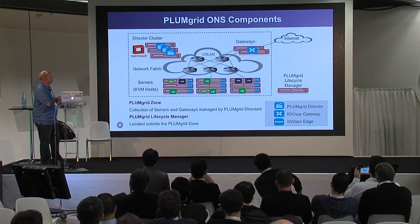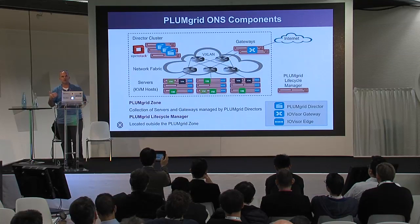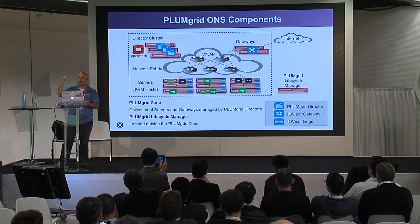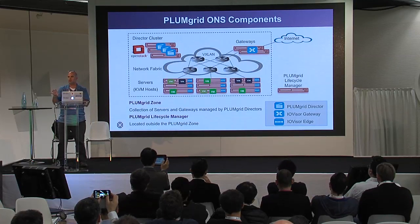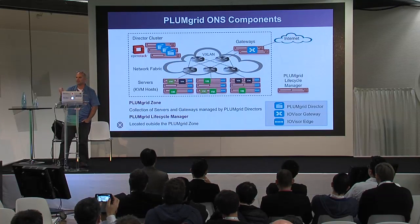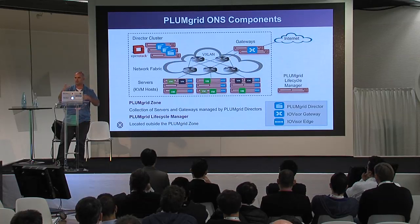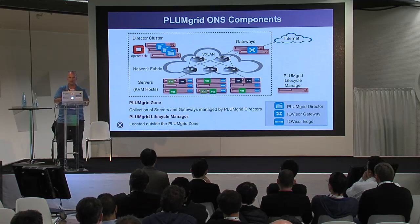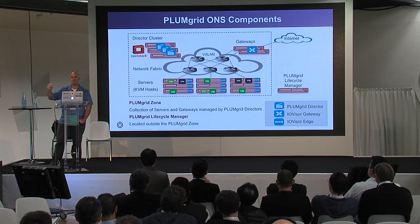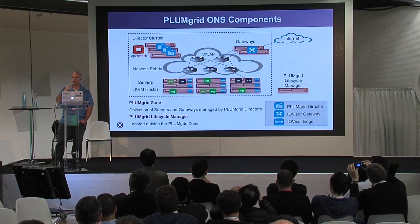Some of the components we have in our solution — there's a lot of innovation that went into this technology. We started by developing the data plane component. In SDN you always have the data plane where packets run, and the control plane where the logic is. We built the data plane component we called the IO visor, or IO visor edge. This is a programmable data plane component that lives inside a Linux kernel. It replaces OVS — so if you know OVS, we sit right next to it, we take it out and put our component in. One of the unique things about this component is that it's a fully distributed programmable data plane, meaning you can write new functions into it in a very easy and automated way.